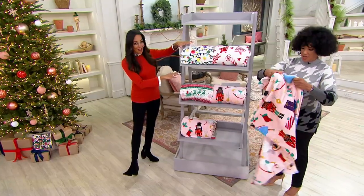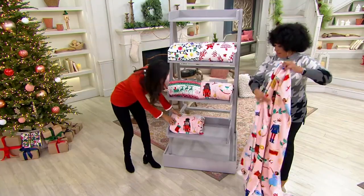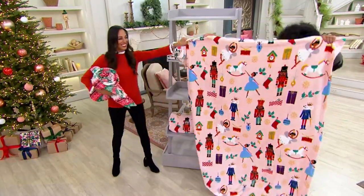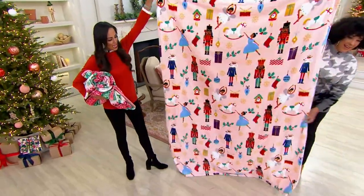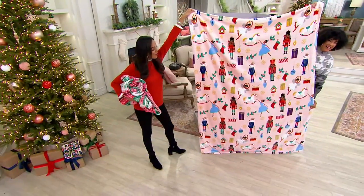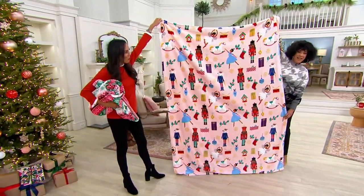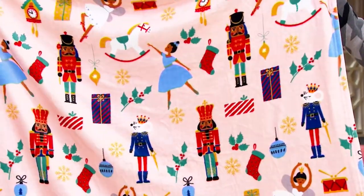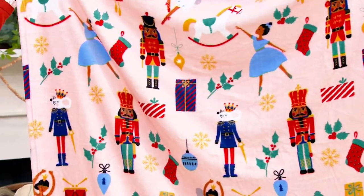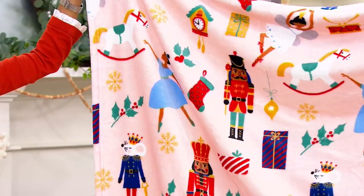These are oversized throws — 60 by 80, which is a little more than six feet in height and five feet in width. That is a lot of blanket. I even hate to say 'throw' because when you think of a throw, you think of something a little thinner. This is really thick quality and deeply saturated in color. Look at how thick this is — really beautiful quality.